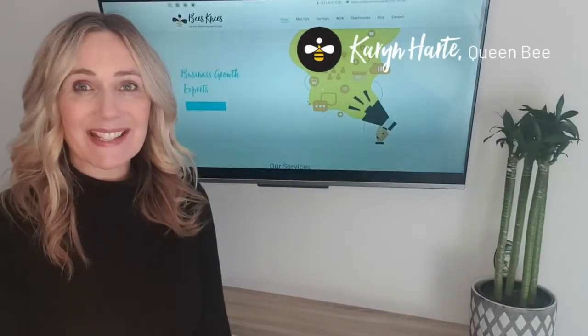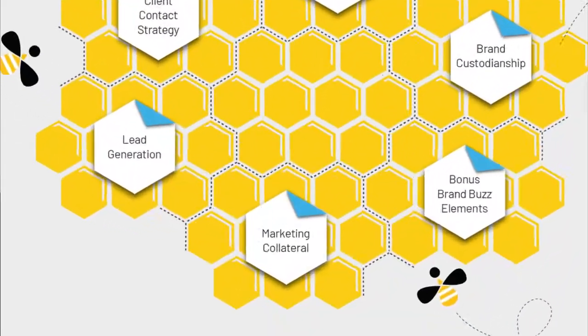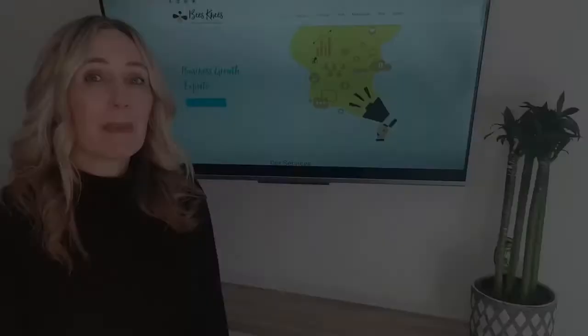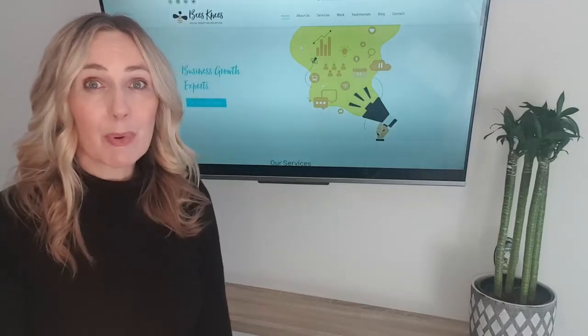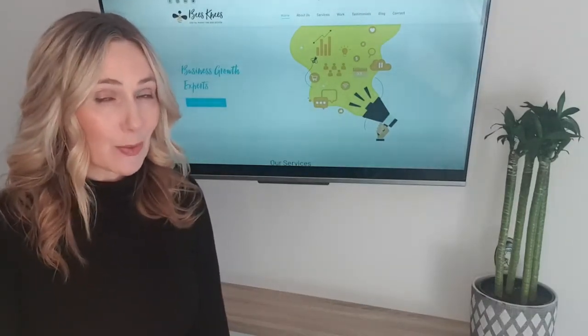Hi, I'm Karen from Bees Knees Digital Marketing Design. Marketing collateral is a key feature in our pollination plan and here's why it's important. Marketing collateral goes hand-in-hand with brand custodianship, and it's important for us to get you off on the right foot in supporting you to help your customers find you, trust you, and engage with you.